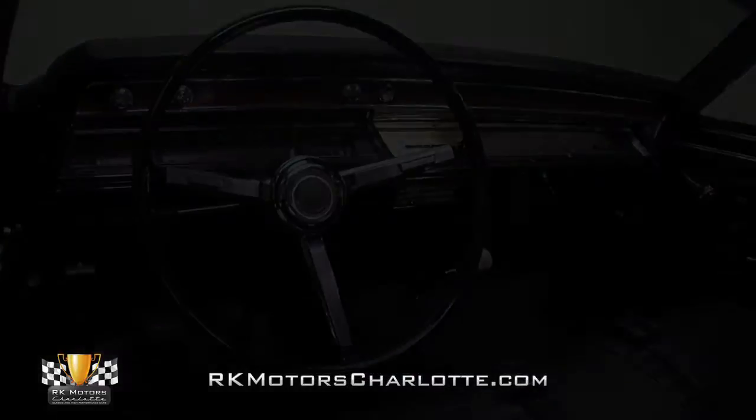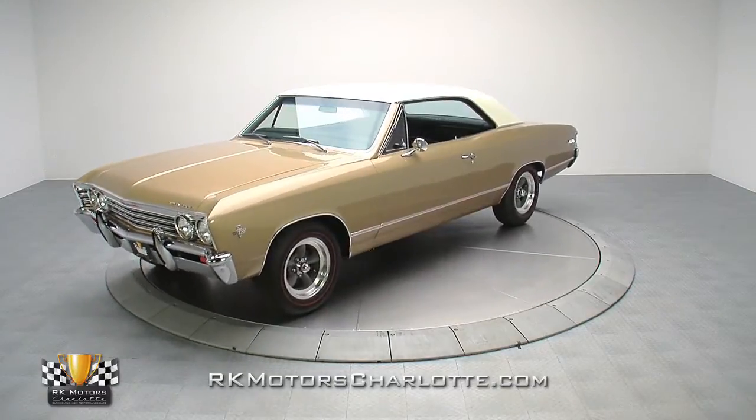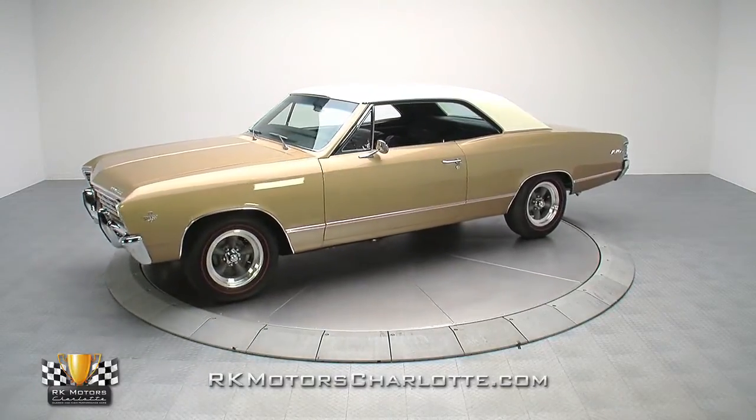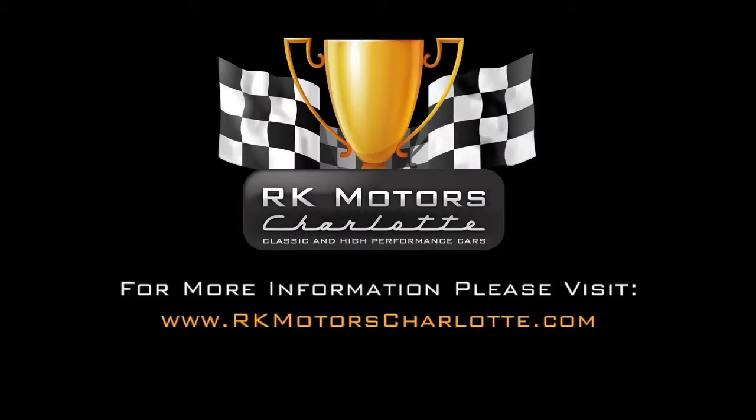Fully restored and professionally sorted, this super-clean Malibu is a top-notch classic that's ready for years of fun and miles of cruising. For more information on this cool Malibu, call, click, or visit RKMotorsCharlotte.com.